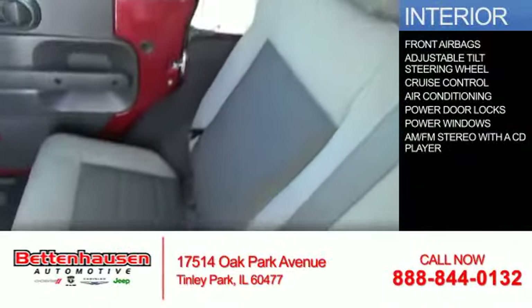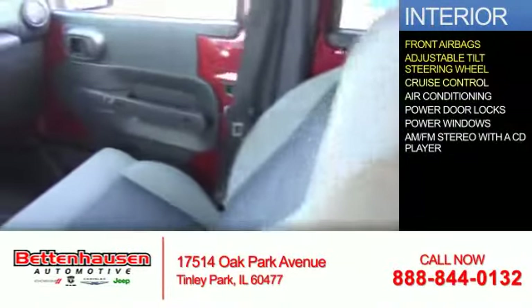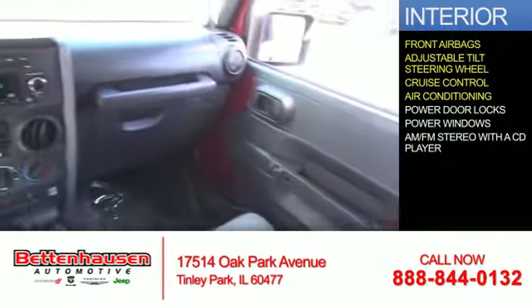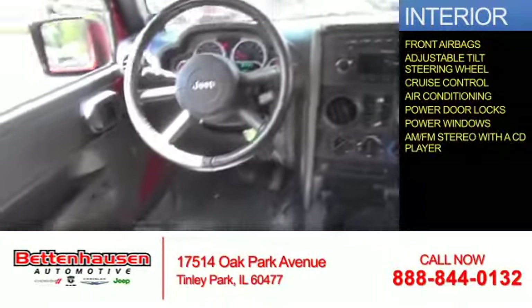Inside you'll find front airbags, an adjustable tilt steering wheel, cruise control, air conditioning, power door locks, power windows, and AM-FM stereo with a CD player.